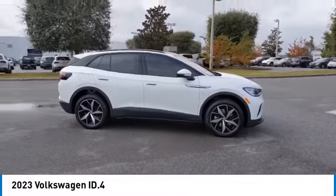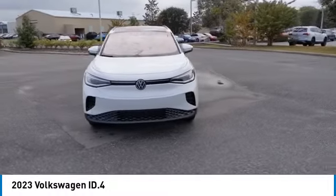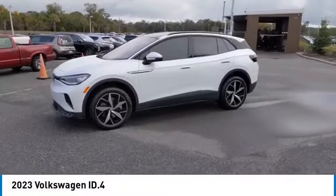Here are some of this vehicle's great options: backup camera, keyless entry, all wheel drive, power passenger seat, traction control, stability control, and steering wheel audio controls.